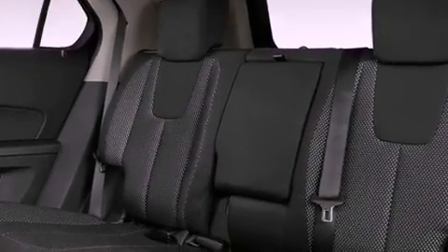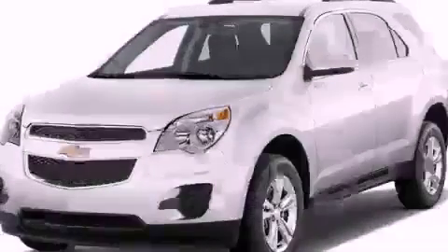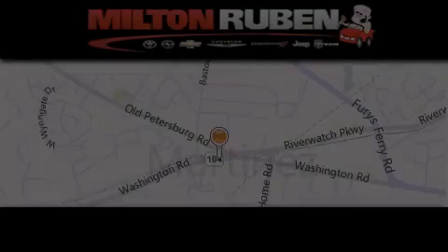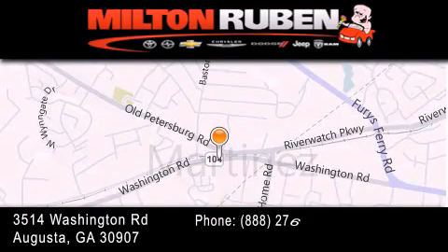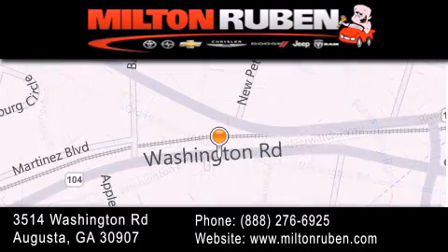This vehicle won't last long at this price. Call and arrange a test drive now. Come experience the Drive Baby advantage here at the Milton Rubin Superstore. Thank you.